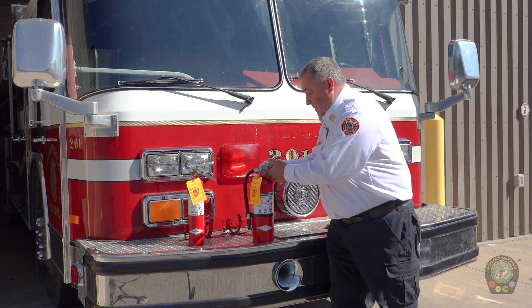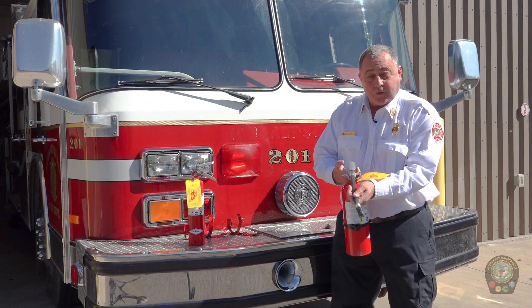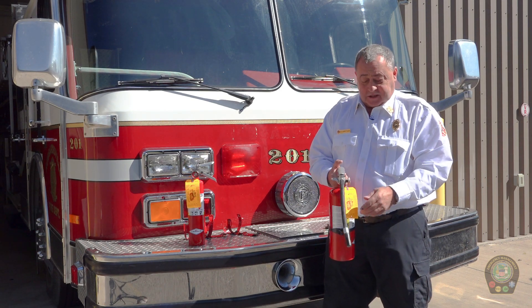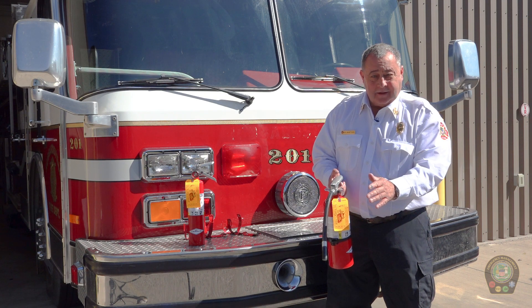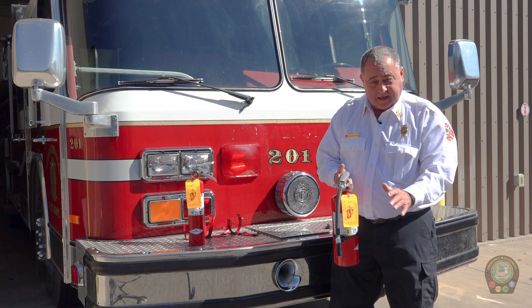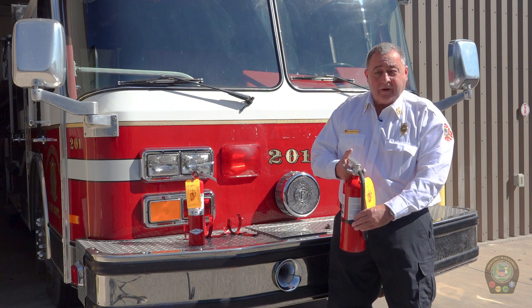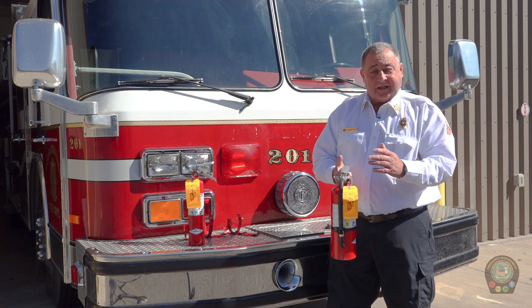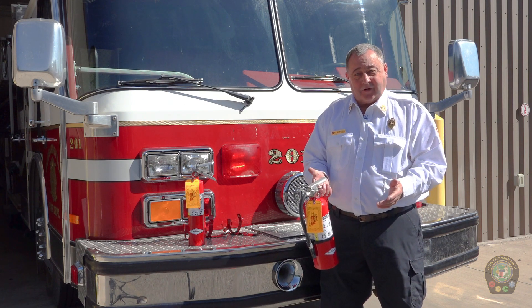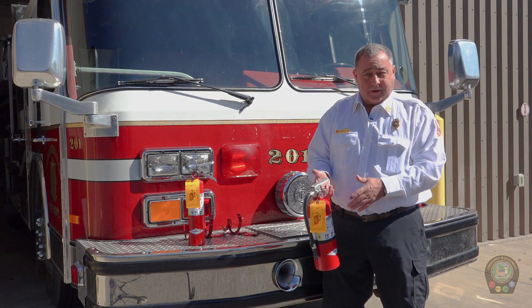So it really looks something like this: pull the pin, take the hose, squeeze the trigger, and sweep the fire. Only get as close as you need to for the powder to reach what's burning. Never turn your back on a fire. Once you've expelled all the extinguishing agent — whether the fire is completely extinguished or not — put the extinguisher down and evacuate the building and let the fire department follow up from there. But if we catch the fire early enough, we can be successful and prevent more damage to our household and protect the lives of the people that live there. We'll see you next time.